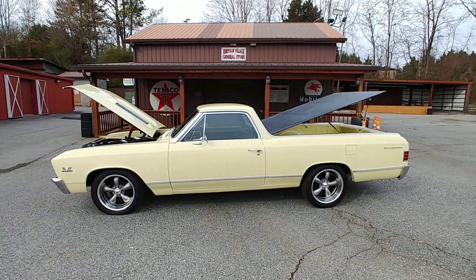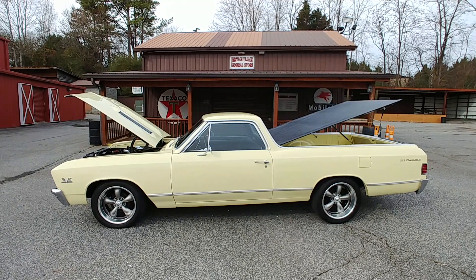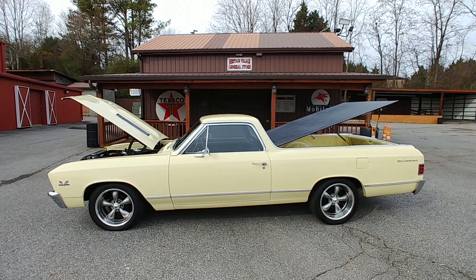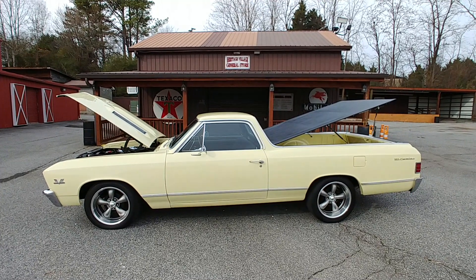Phil here with CarCraft Classics, once again showing off a new piece of inventory. Take a look at this beautiful 1967 Chevrolet El Camino Custom.